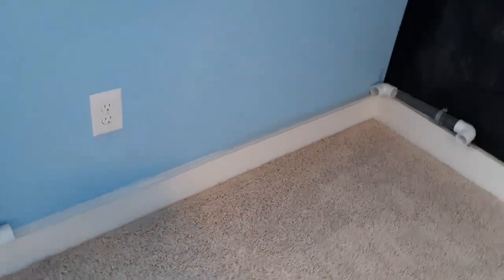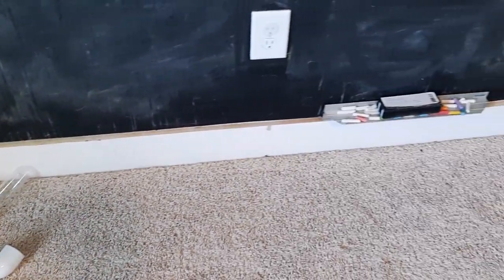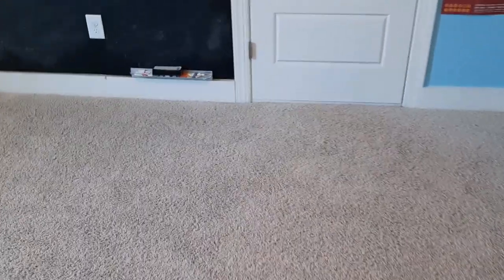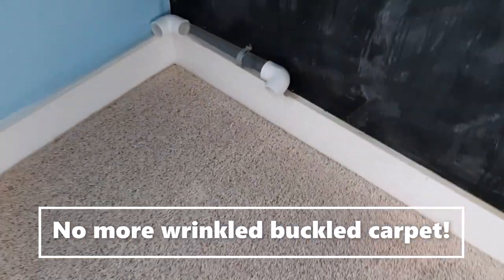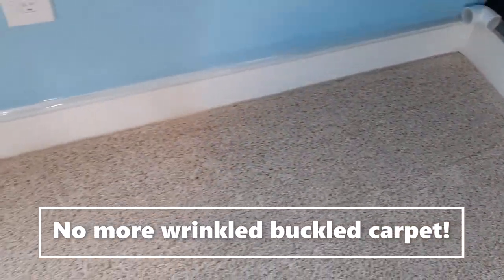This carpet stretching is saving people a lot of money versus replacing. If you want a different color or a different carpet altogether, then carpet restretching is not the service for you. But if you want your wrinkles removed and the buckles gone, then carpet restretching can help you.